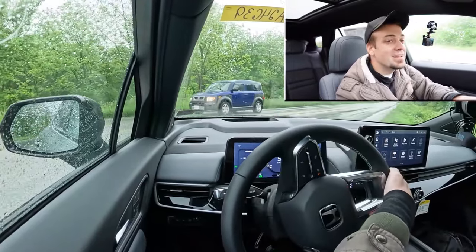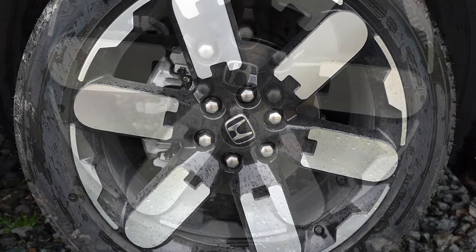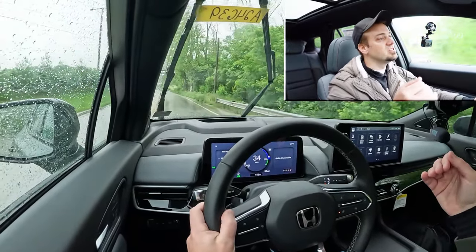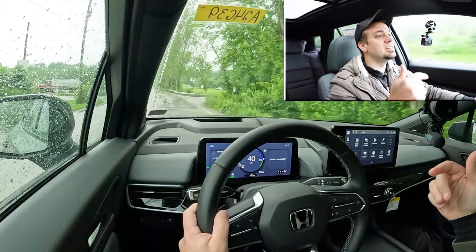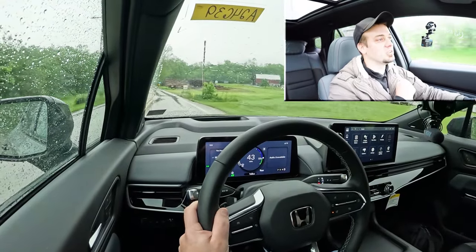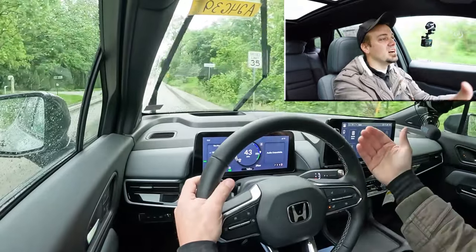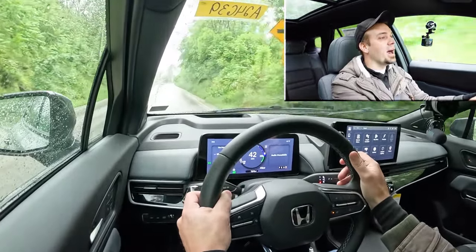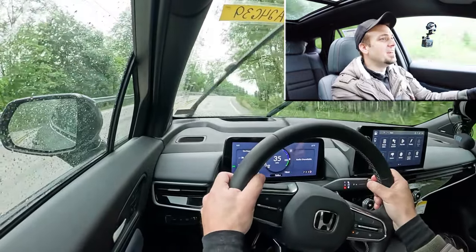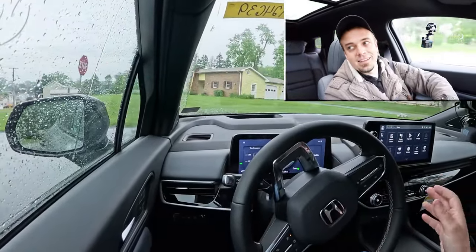Braking is equally important, and it's one of the unique elements of the Prologue. Up front you'll find 12.6-inch ventilated front discs, and in the back 13.6-inch solid rear discs. Braking feel is fine — it instantly bites, on the firmer side, and brings you to a stop quickly. Of course, being an electric vehicle, there's one-pedal drive, and it's done differently than any other EV I've tested. There's only one paddle shifter on the steering wheel — on the left side.